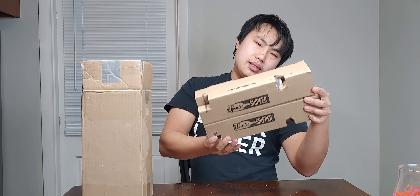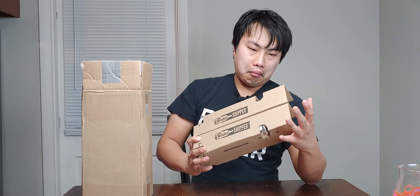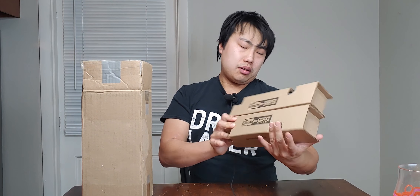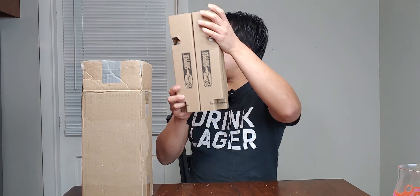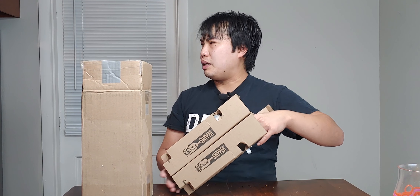Oh wow. These are like... are these made for this? I don't know what they're specific — oh, they're specifically for bottles? Like they're shippers. I should probably keep these on. We should just keep these, right?